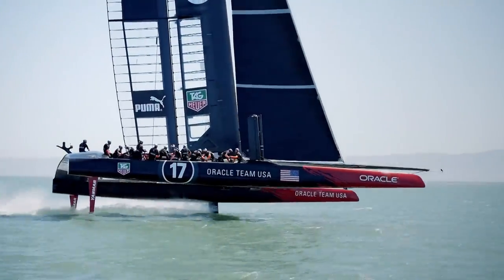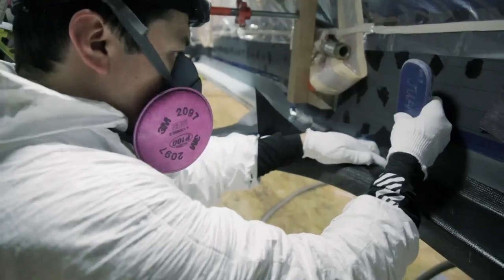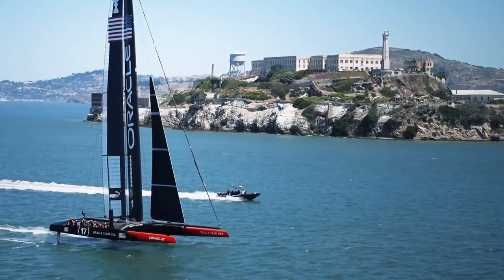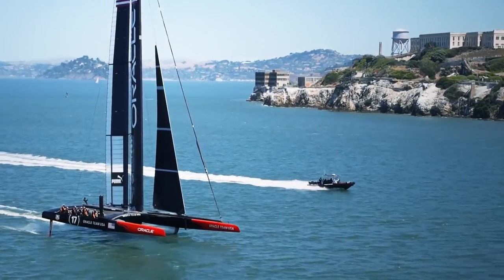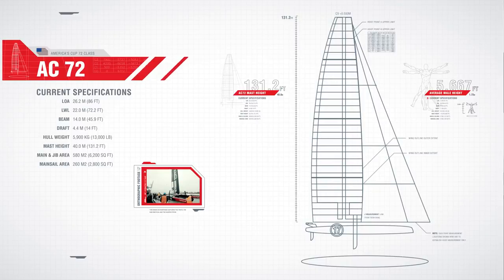The AC 72 was designed and built for speed. Metres and metres of carbon fiber, layer on top of layers, vacuum bags, and we cook it in an oven. The AC 72 is obviously a very complicated boat. We're sailing with really modern technology and going into areas where people probably haven't been before.